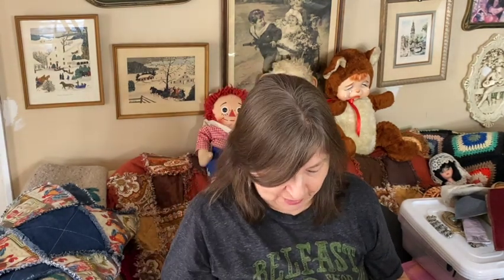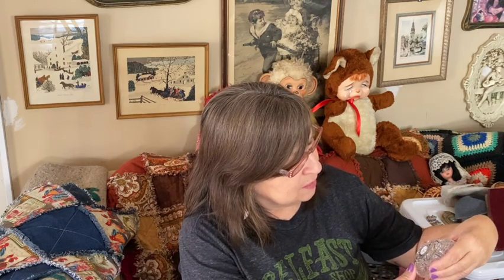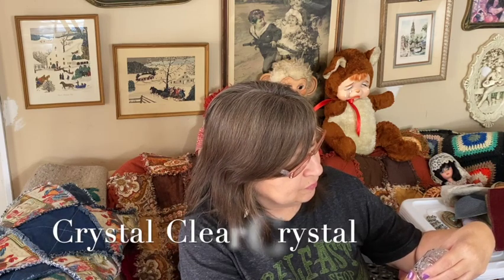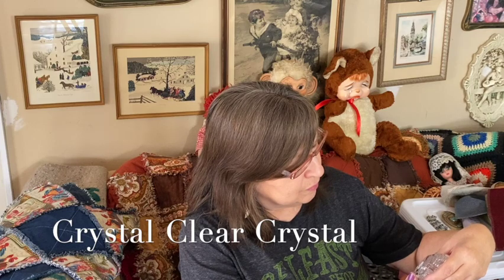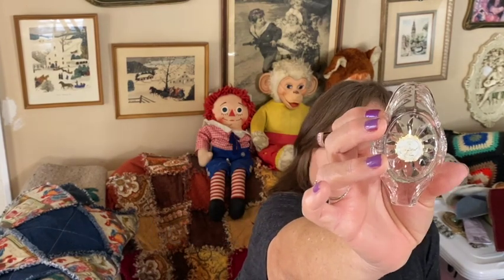Then I had this glass swan trinket box. I thought that was pretty too. I don't think it's old — I believe it's made in China. Let me see what it says on the bottom. I think it says crystal, but I'm not really sure. I'll put it down below if I remember.